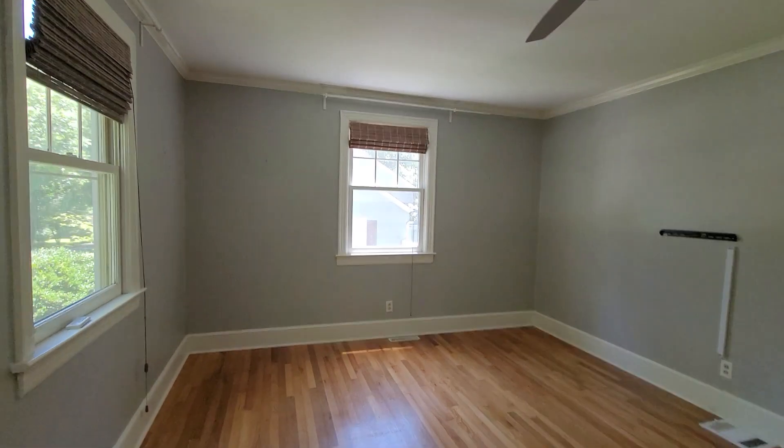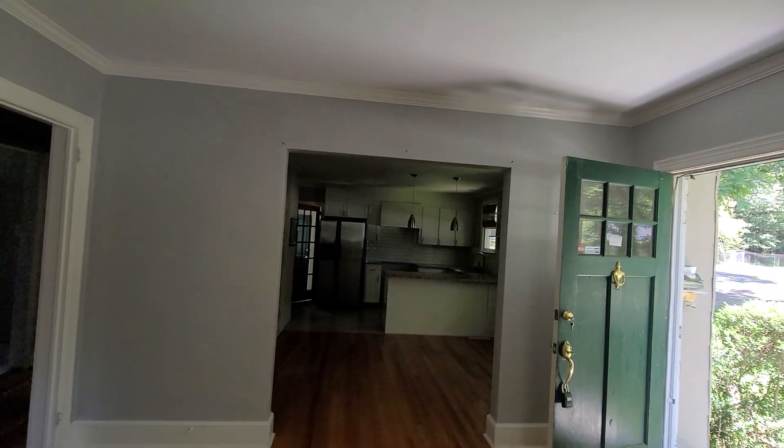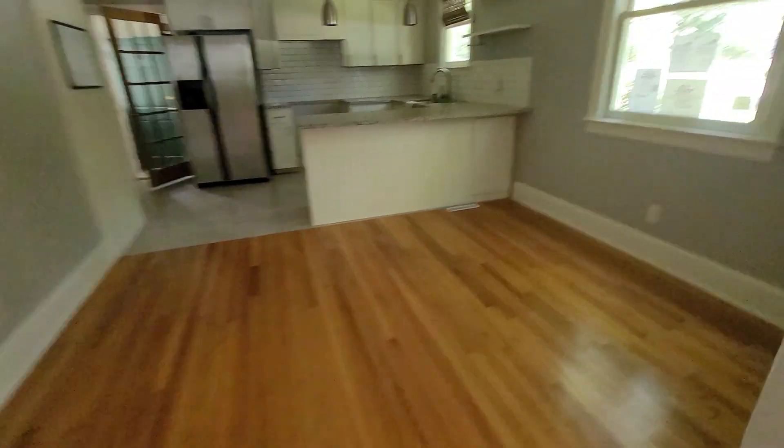We're in the living room here. Looks like original hardwoods. There's your kitchen and dining area in here.